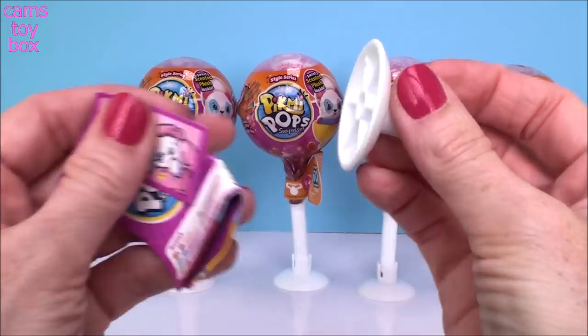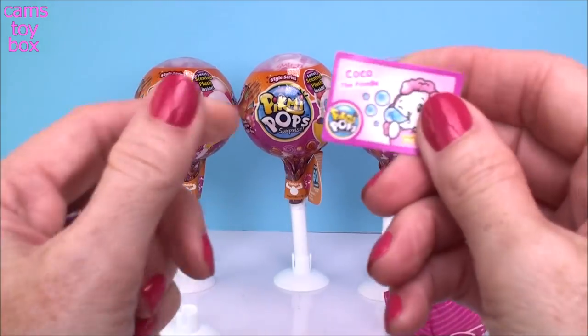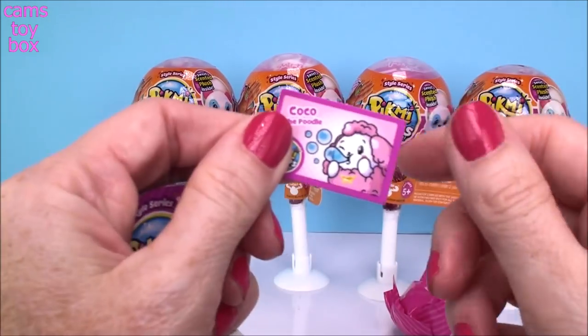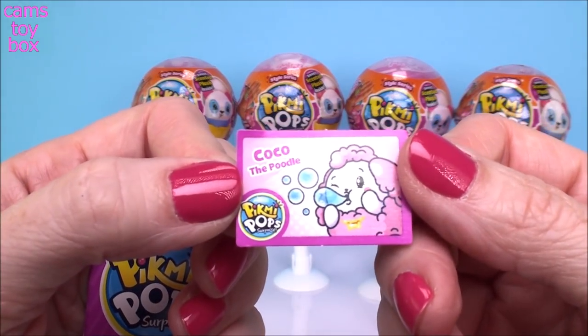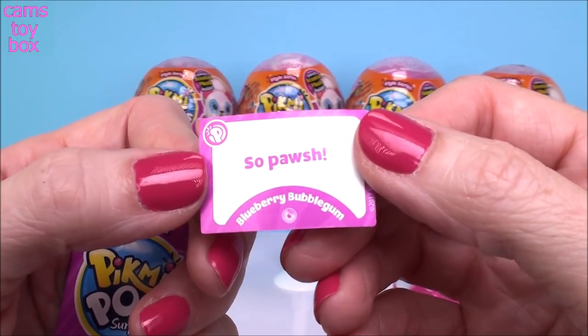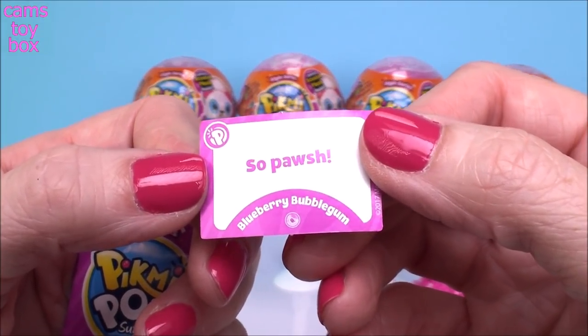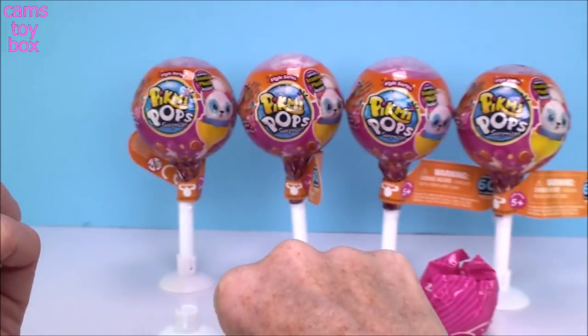So inside of course you get your little lollipop vessel stand and you get your single Pikmi. Now the messages are a little bit different - it used to be in a little envelope, but now it's just a little card that you can flip over. So it looks like we got Coco the Poodle. Flip it over and it says 'So Posh' - like posh, but posh because it's a dog. That's really, really cute.